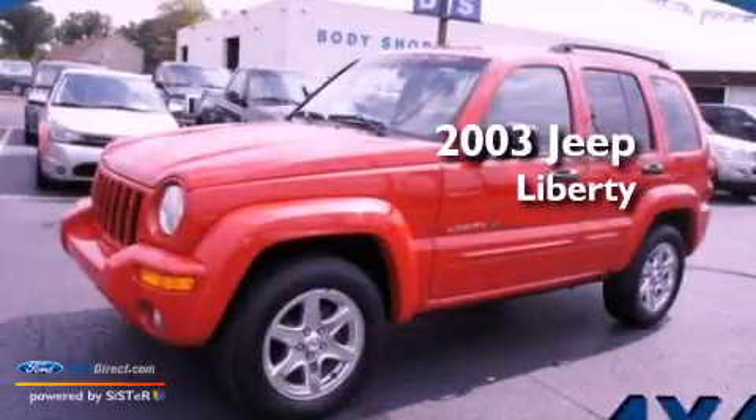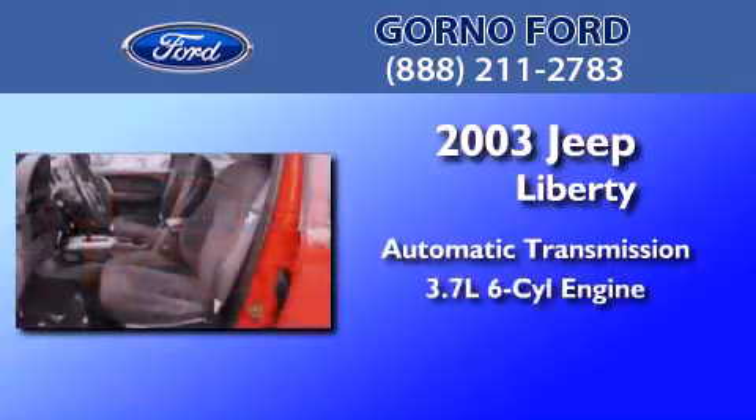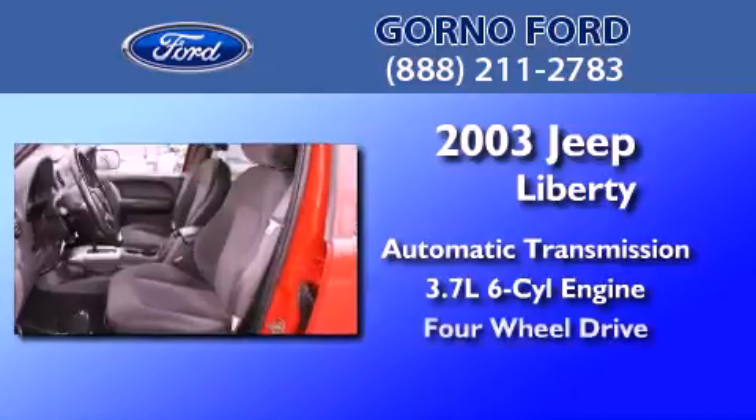This is a 2003 Jeep Liberty. This SUV has an automatic transmission, a 3.7-liter V6, and 4-wheel drive.